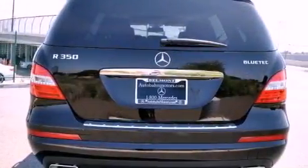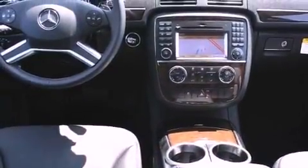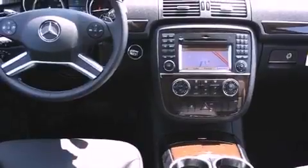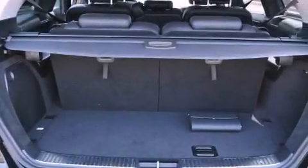Features include a power moonroof, dual-power seats, cruise control, a CD player, a passenger-side vanity mirror, a security system, rear fog lamps, traction control, air conditioning with automatic climate control, and a navigation system.